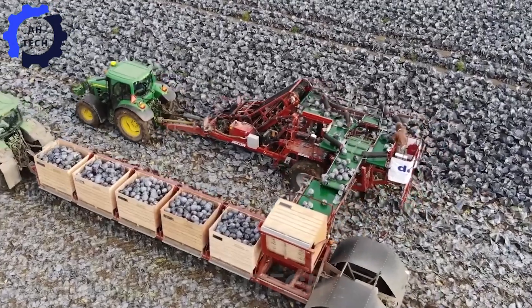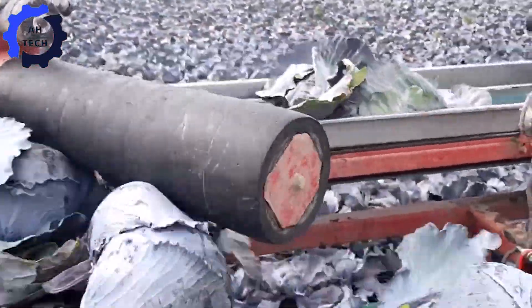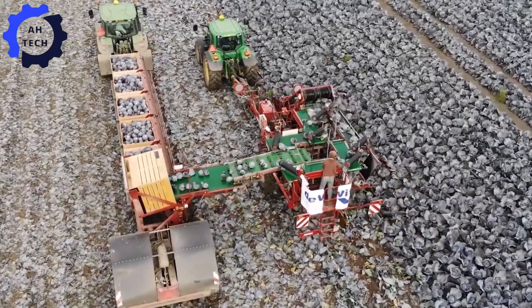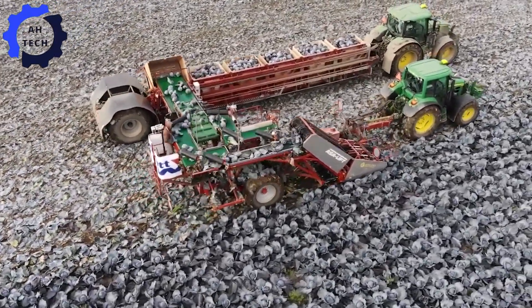A breakthrough in cabbage harvesting: derived from leading agricultural technology, this machine boasts a powerful and massive two-row design. It makes harvesting easy and efficient, turning every field into a high-tech wonder.